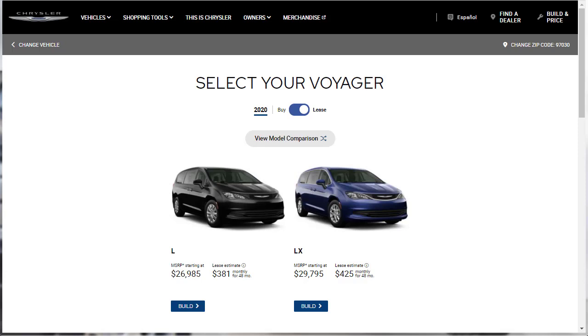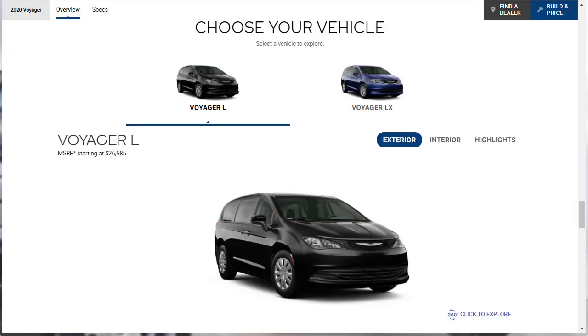This 7-passenger minivan draws its name from a long-dead Plymouth model and everything else from the Pacifica. The 2020 Chrysler Voyager is available in two trim levels, L and LX. Both come standard with a 3.6-liter V6 engine that makes 287 horsepower and 262 pound-feet of torque. A 9-speed automatic transmission and front-wheel drive is standard. The base model Voyager L has a starting MSRP of $26,985 and comes with essentials such as a rear-view camera, cloth seats, a second-row bench seat for seven-passenger seating, a folding collapsible third-row stow-and-go bench seat, Bluetooth, Apple CarPlay and Android Auto, and a seven-inch touchscreen.